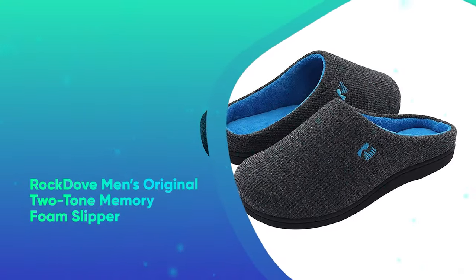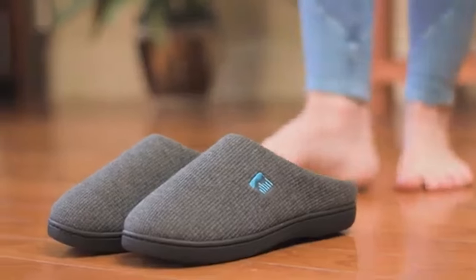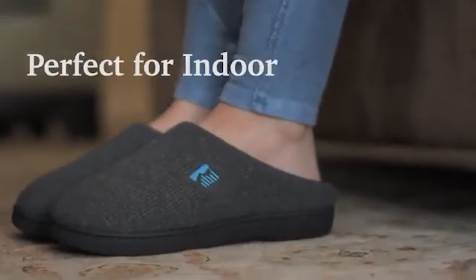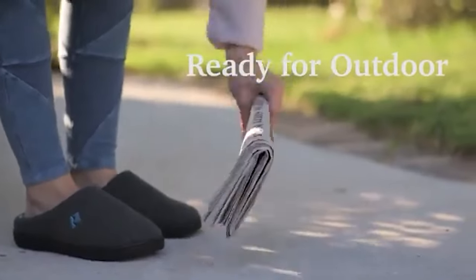Rock Dove Men's Original Two-Tone Memory Foam Slipper. Men deserve comfy feet too. These best-selling slippers from Rock Dove come in nine color combos and have more than 91,000 five-star ratings.